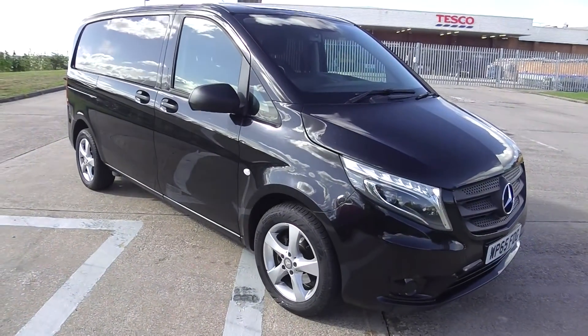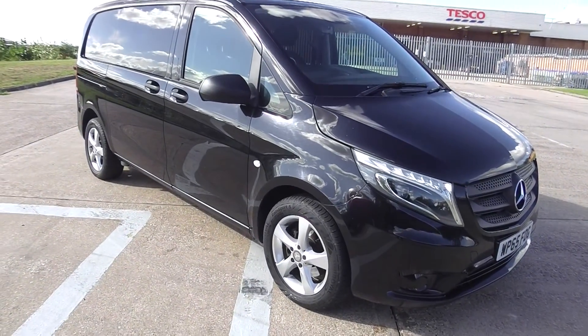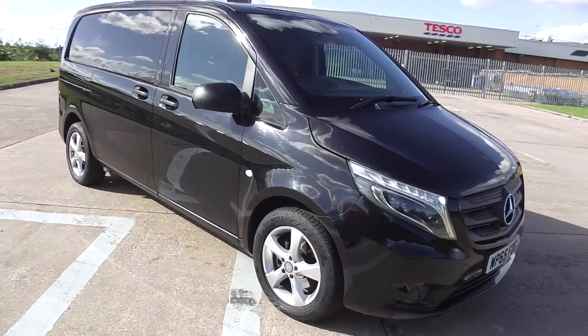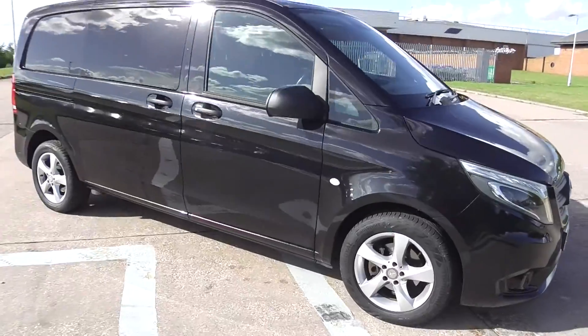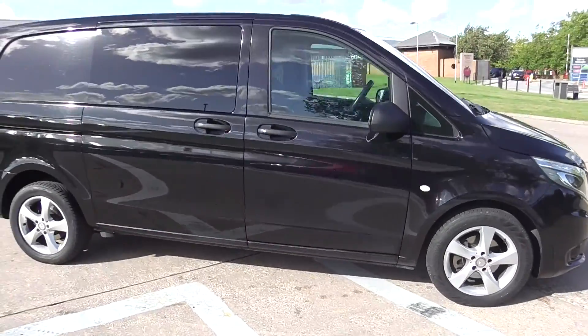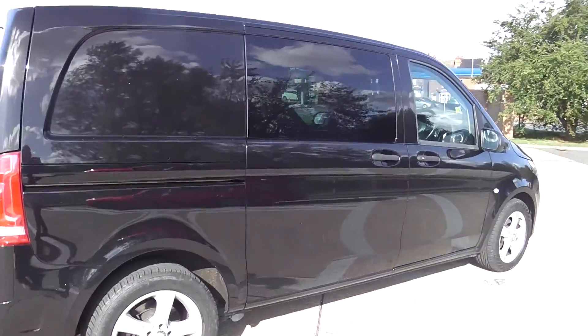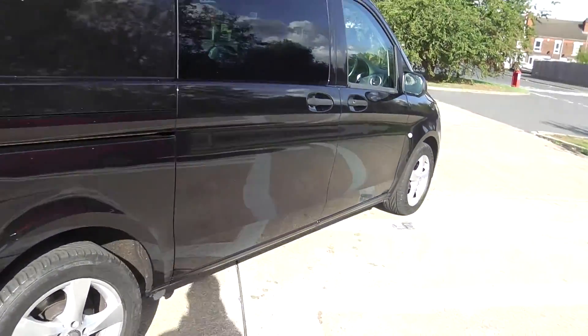Hello, this is Gateford Motor Company. Here we have our Mercedes Vito 116 sports crew van. One owner from new, full service history, black wheelbase, alloy wheels.